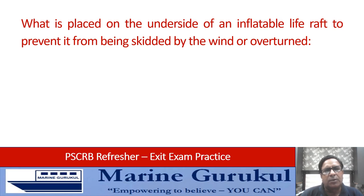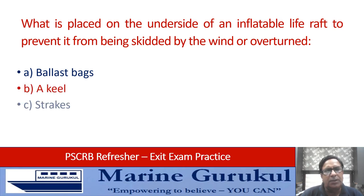What is placed on the underside of an inflatable life raft to prevent it from being skidded by the wind or overturned? Is it ballast bags, a keel, strakes, or a sea anchor? The answer is the ballast bags under the life raft.